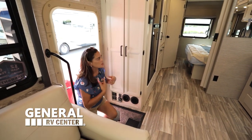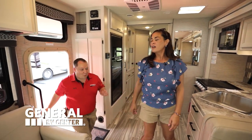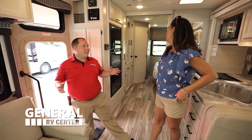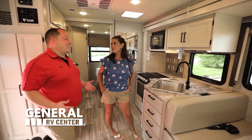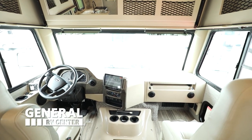Oh my gosh, this does not look like the Thor Ace that I remember. You're right. In 2021 they did a completely new redesign. Just take a look at these white cabinets — I love it. Not only is the cabinetry new, the front cockpit area is too. Let's get started.